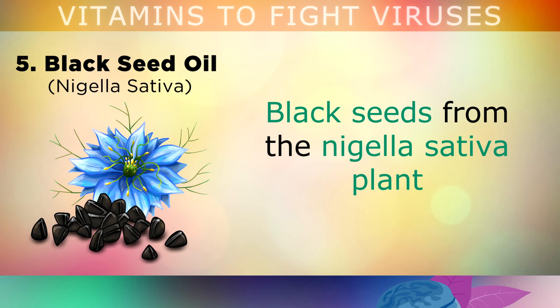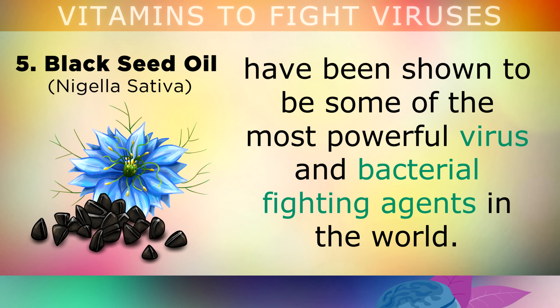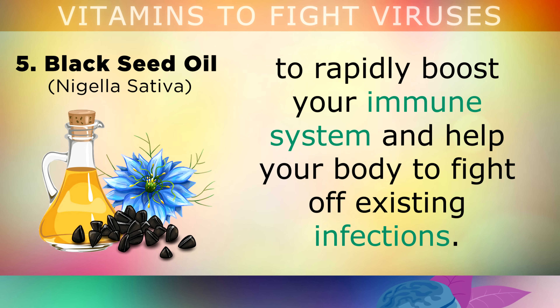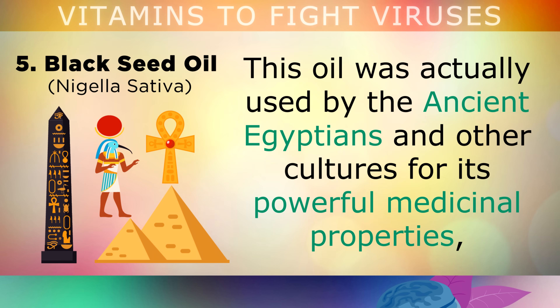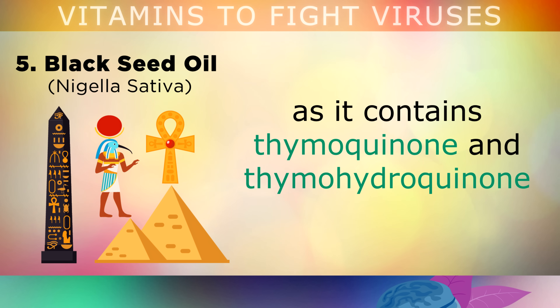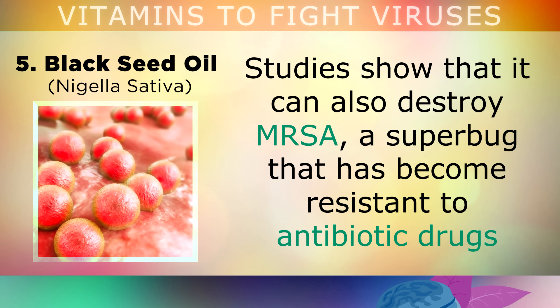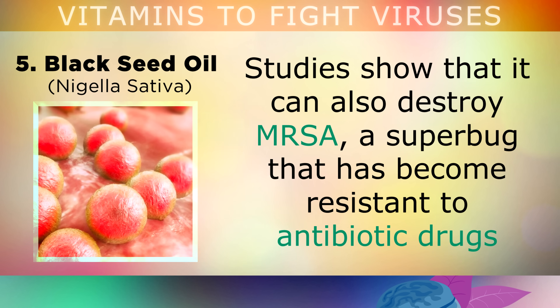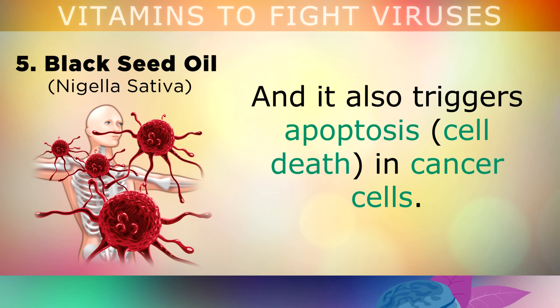The fifth remedy is black seed oil. Black seeds come from the nigella sativa plant and have been shown to be some of the most powerful virus and bacterial fighting agents in the world. You can take half a teaspoon of black seed oil twice per day for up to 8 weeks, to rapidly boost your immune system and help your body fight off existing infections. This oil was used by the ancient Egyptians for its powerful medicinal properties, as it contains thymoquinone and thymohydroquinone. Studies show that black seed oil can also destroy MRSA, a superbug resistant to antibiotic drugs, and it has been shown to kill cancer cells.